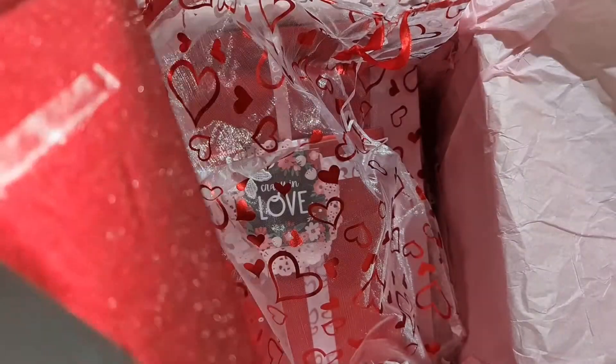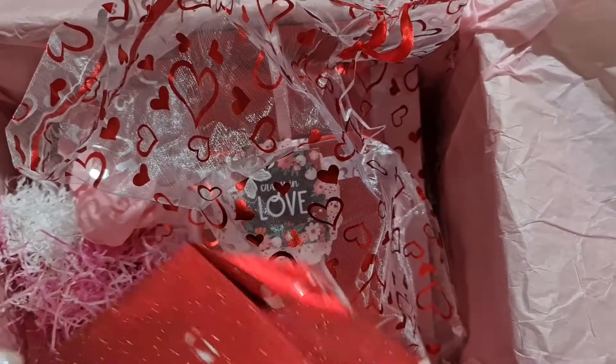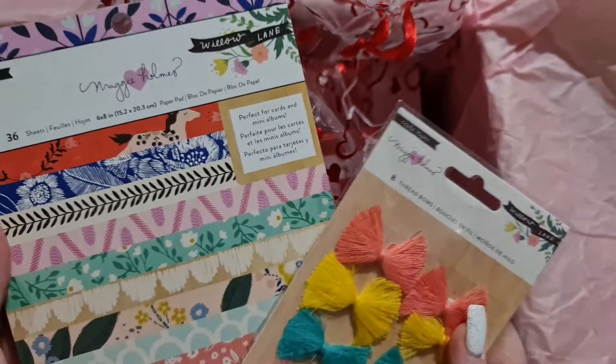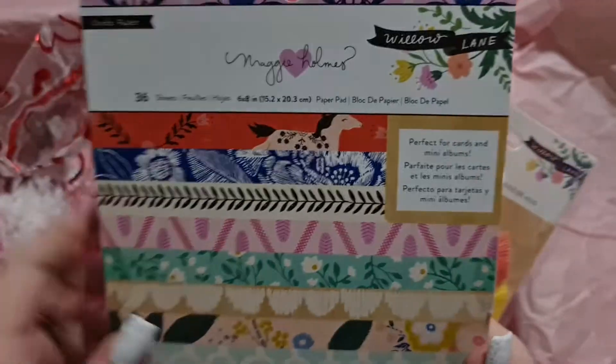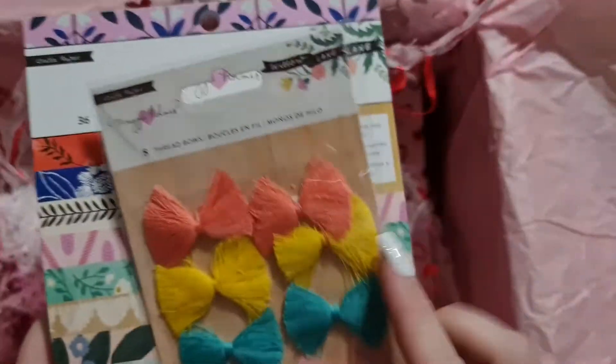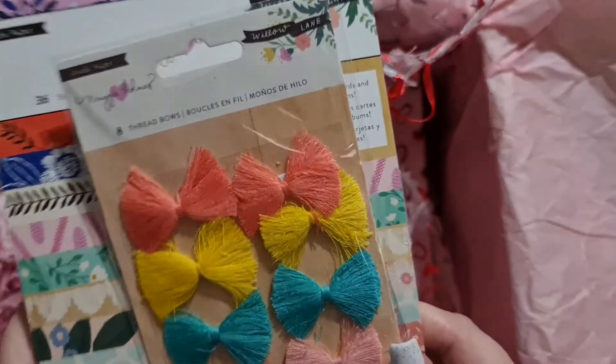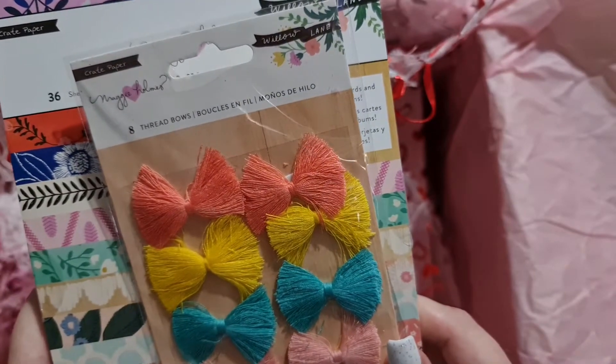Oh, you've got me Maggie Holmes Willow Lane! Because I got the paper pads and I haven't actually got the six by eight paper pads, so this is just amazing. And I haven't got the thread bows either. Thank you so much!